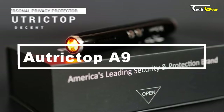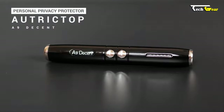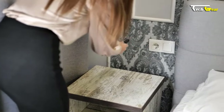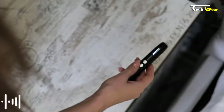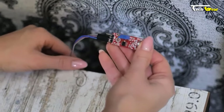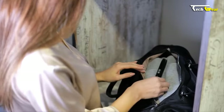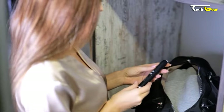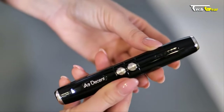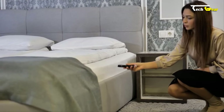Introducing the Autrick Top A9 — the ultimate solution for safeguarding your privacy. Equipped with cutting-edge technology, the Autrick Top A9 effectively detects cameras, eavesdropping devices, GPS trackers, and more. With its superior detection capabilities, it can identify radio waves, 2G, 3G, and 4G mobile signals, and SIM card bugs.